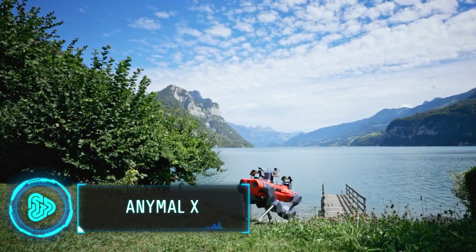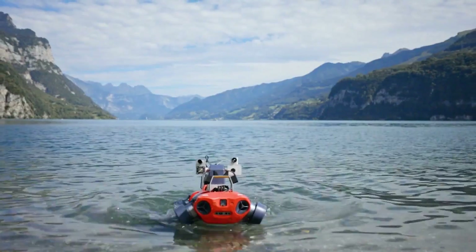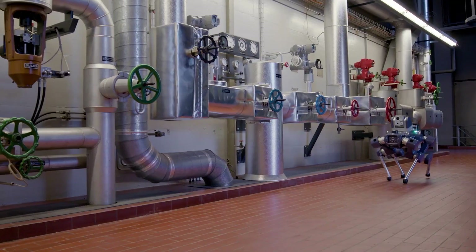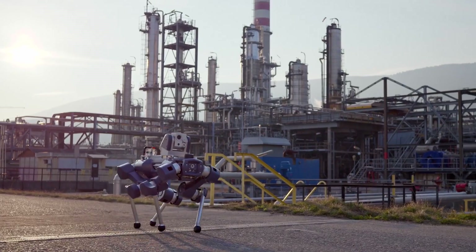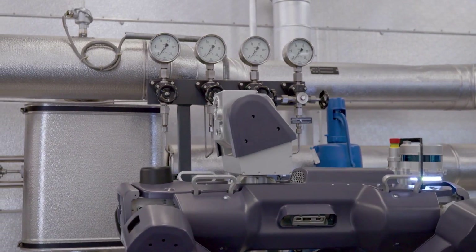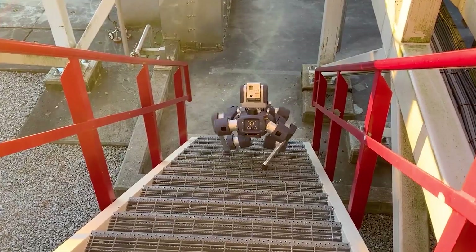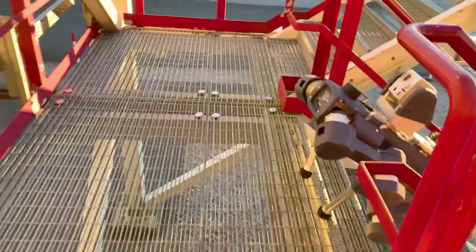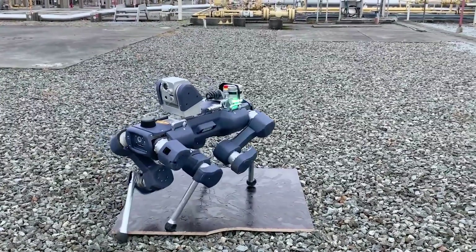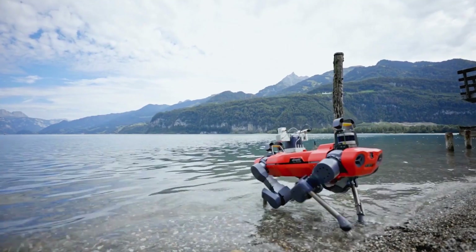Swiss robotics company Enibotix has unveiled Enimal X, the world's first explosion-proof four-legged robot. Built for risky environments such as chemical and oil and gas industries, it aims to automate inspections and cut safety risks and costs linked to human specialists. Enimal X can handle tasks like visual inspections, reading instruments, thermography, vibration analysis, and 3D scanning. It features gas detection sensors and integrates with asset management software and digital twin platforms. Plant operators stand to gain benefits like reduced manual work, less exposure to hazards, no facility shutdowns for inspections, decreased unplanned downtime, improved data tagging, automatic reporting, and operational insights.